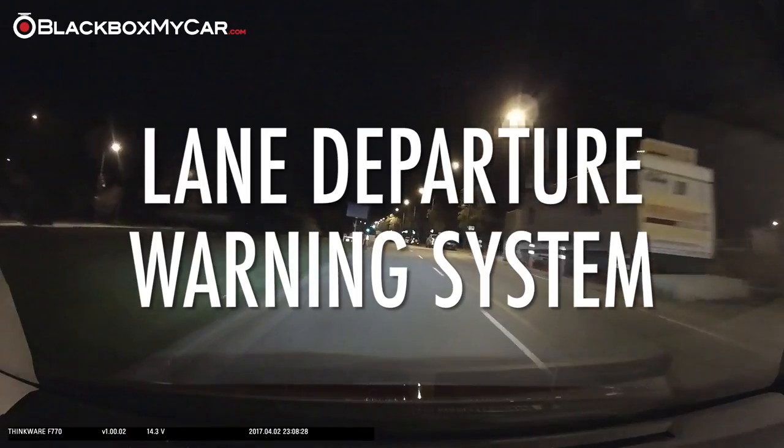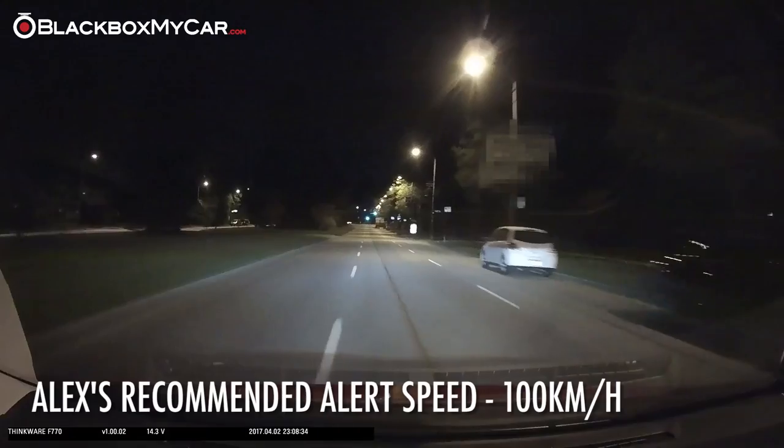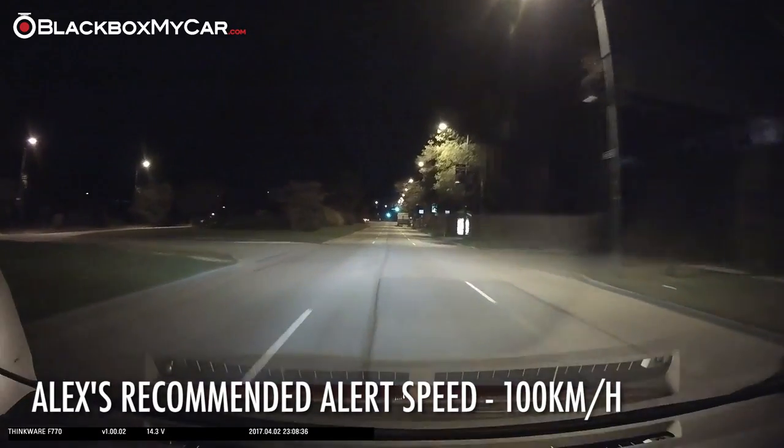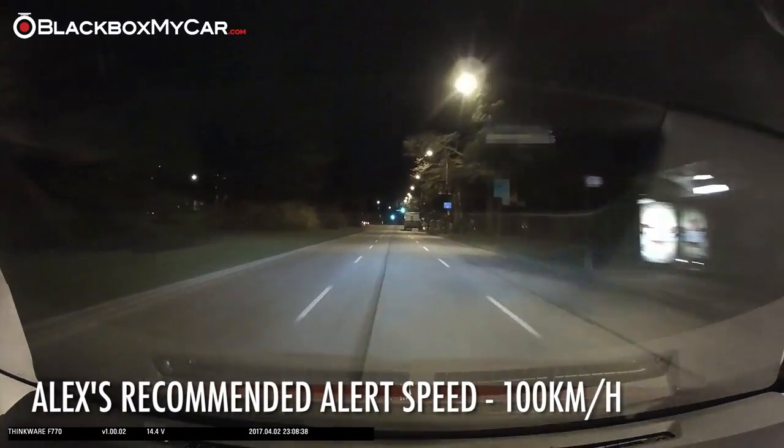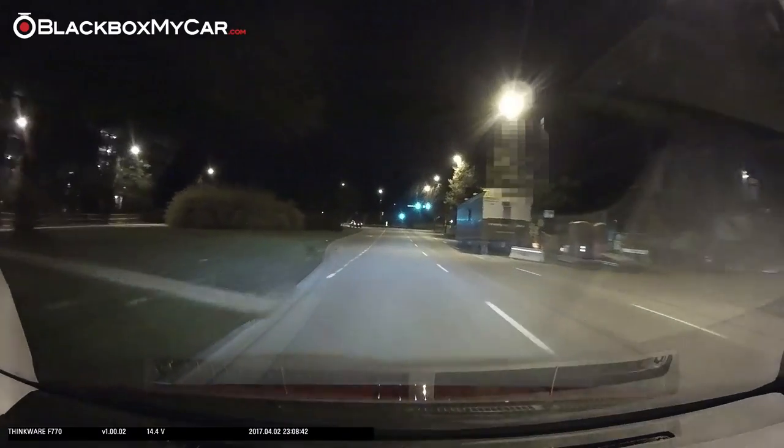The lane departure warning system will emit an auditory alert when your vehicle drifts out of its lane. We recommend setting it so that it only activates at speeds of 100 kilometers an hour — otherwise, every lane change you make will be accompanied by an alert.